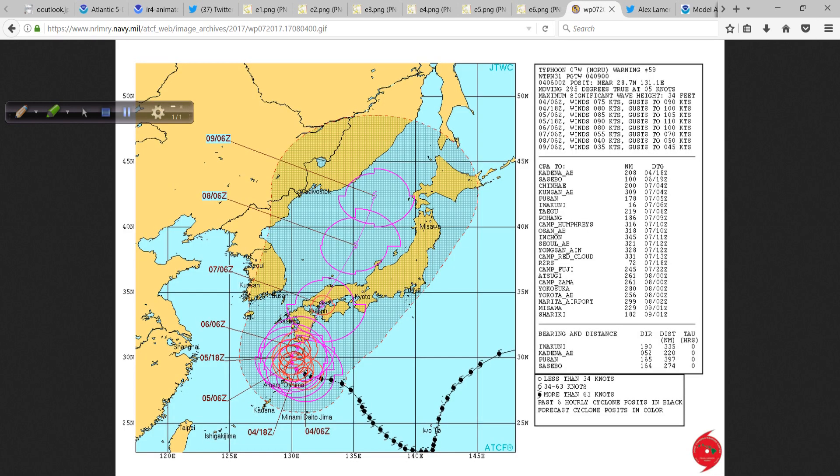I think the obvious, more important feature is closer to home for a lot of people — that's the Caribbean, eventually Gulf of Mexico, Bay of Campeche system.